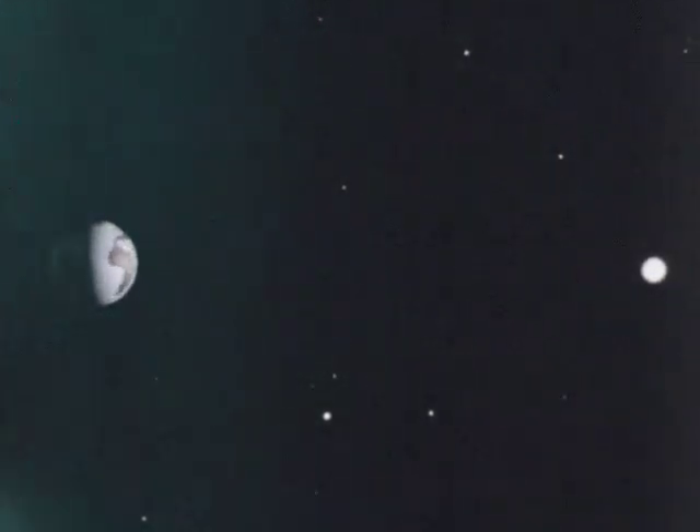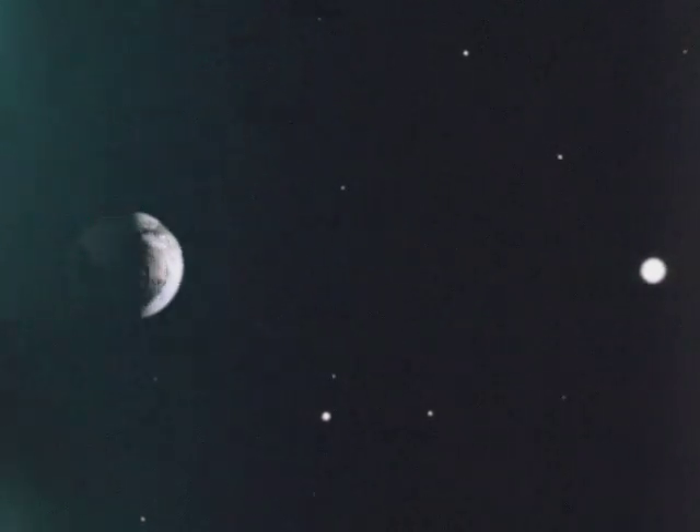Six months later, we look past the sun and see the earth in the distance, continuing its revolution around the sun. In 12 months — or more exactly, 365 and one-fourth days after we first began watching — the earth will have made one complete revolution around the sun. The time it takes the earth to make one revolution of the sun is the period of time we call a year.